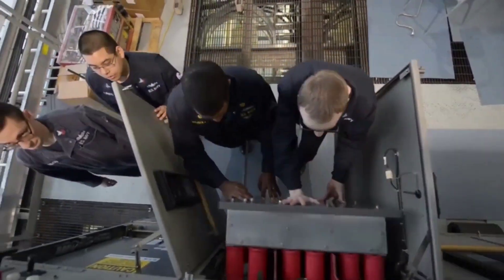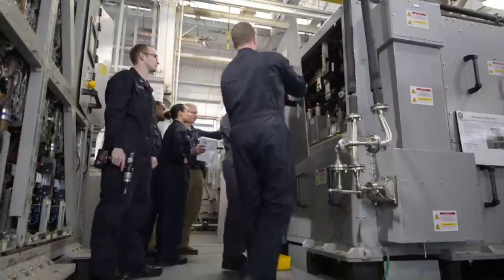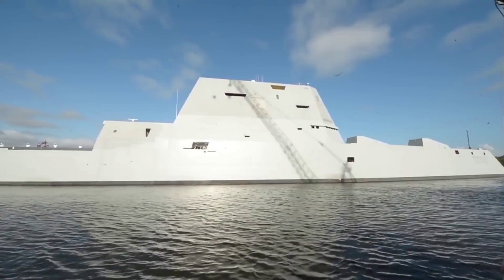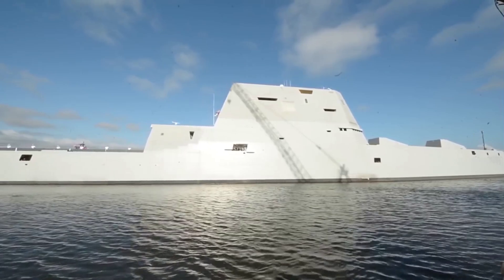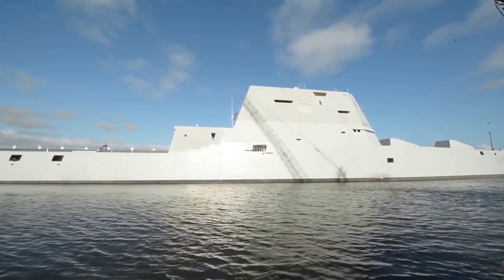Challenges and controversies: the development and deployment of the Zumwalt-class destroyers have not been without challenges and controversies. One of the most notable issues has been the cost of these vessels, which has raised concerns about budget overruns. Additionally, the reduction in the number of Zumwalt-class destroyers built, from an initial plan of over 30 to just 3, has led to concerns about the long-term sustainability of this class.